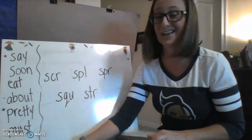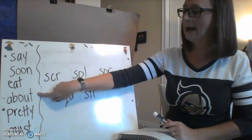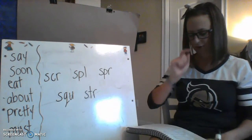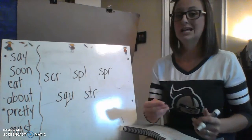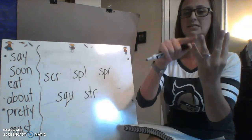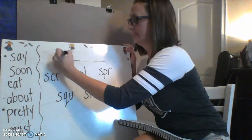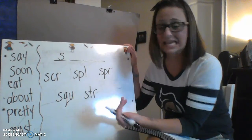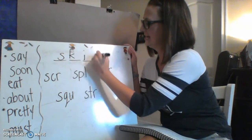I don't have much time left on my recording — I took a little longer today because we went over sight words: say, soon, eat, about, pretty, must. Let's try to stretch and spell the word 'skin.' SK, -i, -n. Break apart the SK: S-K-I-N, four sounds. It definitely starts with the S, then K — in this case it's the letter K making that K sound. Skin. Nicely done, boys and girls!